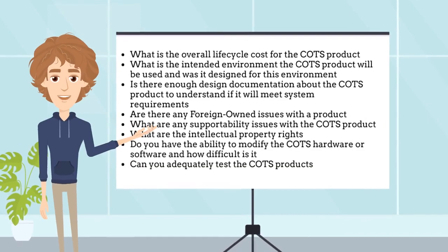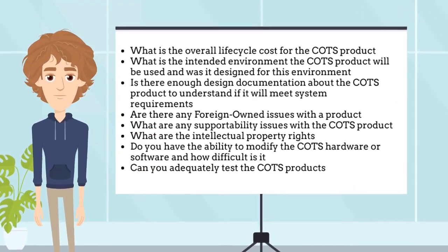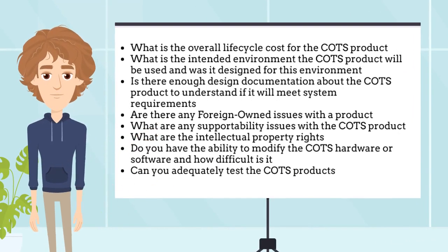The program manager and development team should do their due diligence when deciding whether or not to use COTS products in their system. COTS are very attractive to most developers for their cost and schedule savings, but they might cost more in the long run. So when evaluating them, try to understand the following.